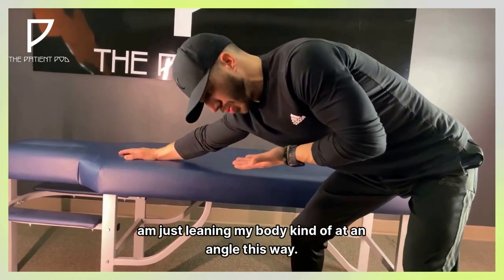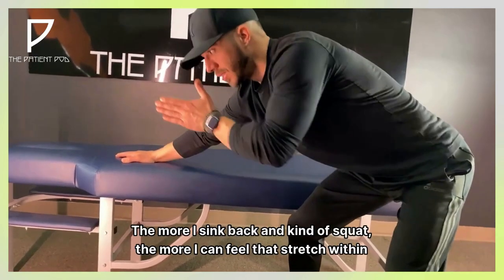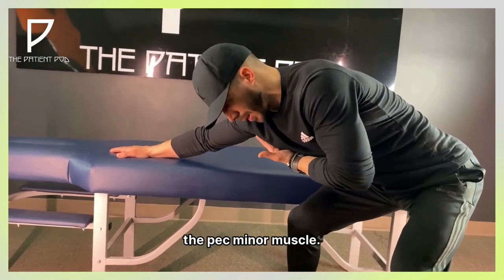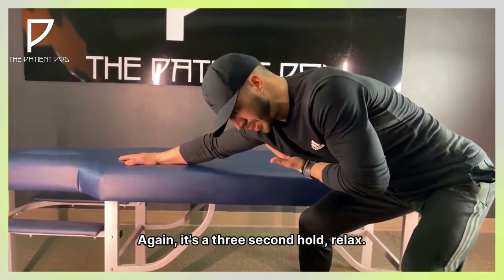The second exercise is the pec minor stretch. As you can see in this video, Dr. Egan places his arm above his head on the table and sinks his hips back backwards in order to stretch that pec minor. You can also use a doorframe to accomplish the same thing — place a hand on each side of the doorframe, then gently lean through using your body weight to help stretch those pec muscles.